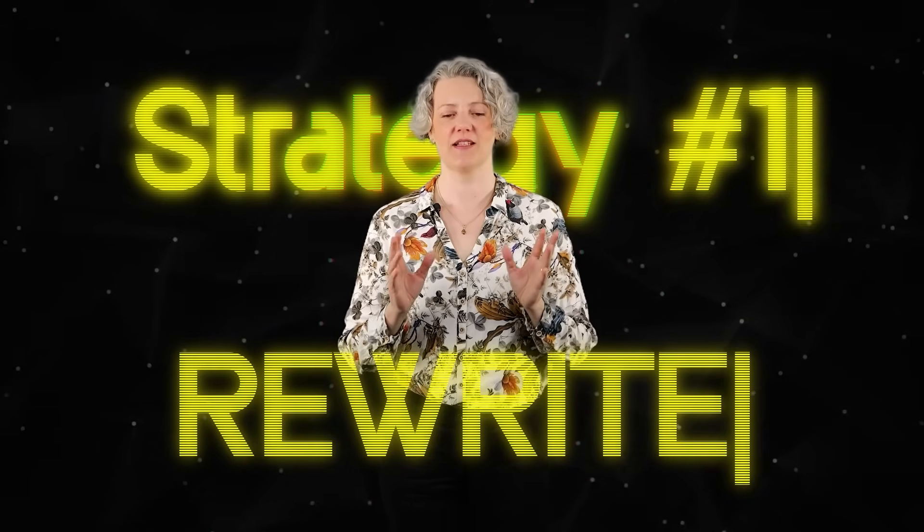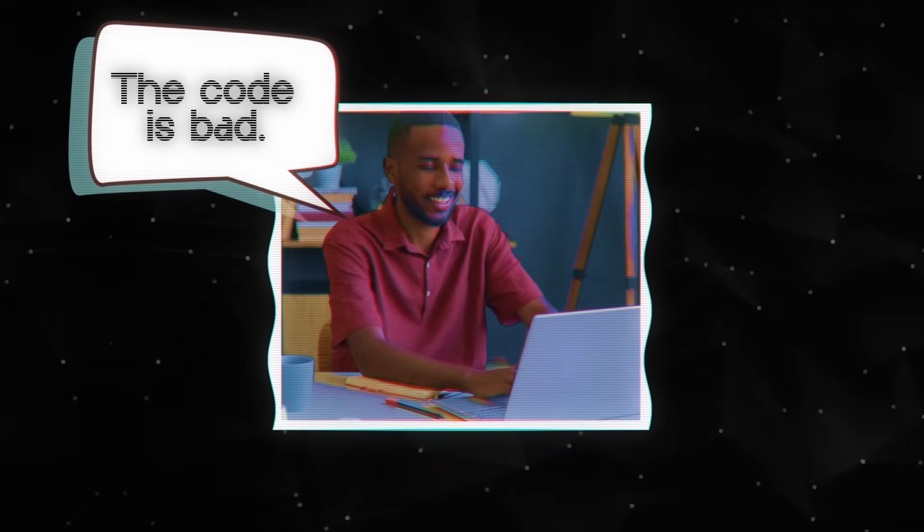The first strategy for tackling technical debt is the rewrite. You declare that the code is bad and you decide to just rewrite it from scratch. This is very attractive to lots of developers, because you change the task from one of refactoring into something you're probably good at and trained to do — developing new code. A rewrite can be a good choice sometimes, particularly if the business needs have changed and it seems like they want an entirely different product. But if all the functionality basically needs to stay the same and the actual problem is that the code is difficult to understand, then a big rewrite might just cost a lot of time and money and the code might not be that much better afterwards either.